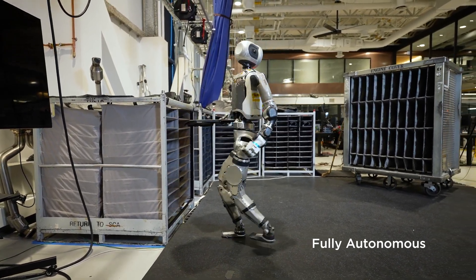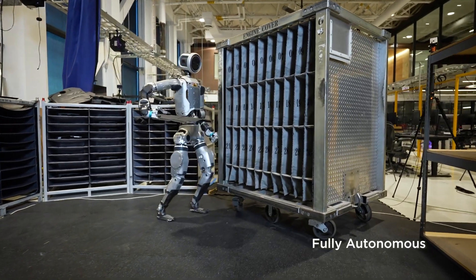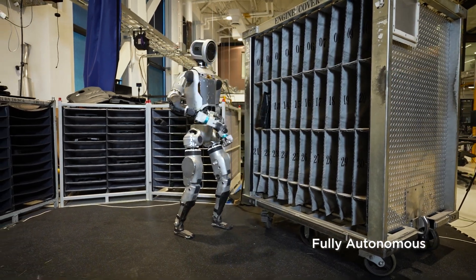Atlas showcases fully autonomous movement, seamlessly adapting its actions in real time without any human input. Watch as it navigates its surroundings, swiveling its head to gauge what lies ahead — a key feature that enhances its spatial awareness.